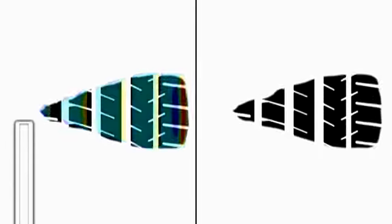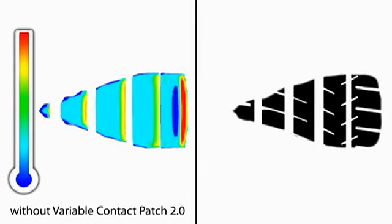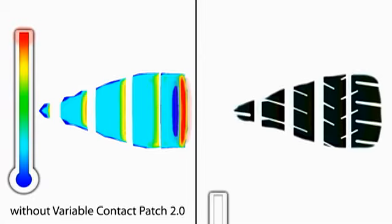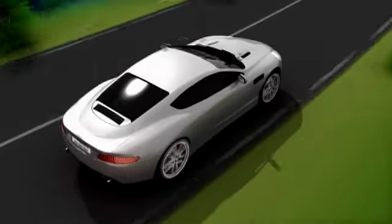Although the patch's shape changes when cornering, the amount of rubber in contact with the road remains the same. Where the rubber meets the road, drivers get up to 12% better handling and tires that last two times longer than leading competitors.